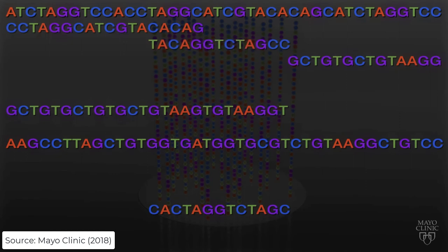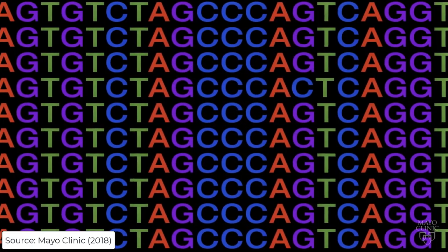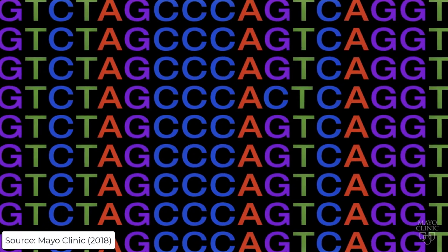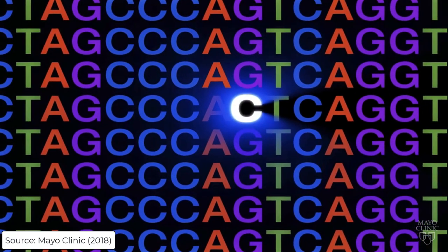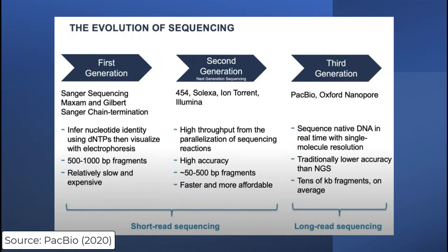Powerful computers piece together these individual DNA fragments and reveal the sequence of your DNA. A team of medical experts uses specialized software to analyze and compare the DNA sequences to identify the handful of variants that may be important for your medical care. First-generation sequencing was Sanger sequencing — a method based on the selective incorporation of chain-terminating dideoxynucleotides by DNA polymerase during in vitro replication. Most notably used during the Human Genome Project, this process is relatively slow and expensive, with read lengths of 500 to 1,000 base pairs, though it is accurate.